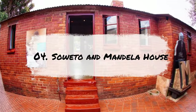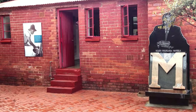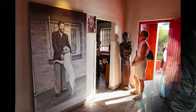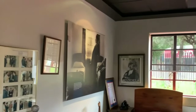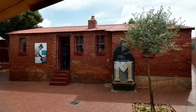Number 4: Soweto and Mandela House. Soweto is a place of contradictions, where the painful history of apartheid coexists with the vibrant energy of a community that is still striving to overcome it. The township has played a pivotal role in South Africa's democratic movement, and today it is a symbol of resilience and hope. You can explore its many faces by taking a tour that will lead you through its streets, past its shanties and mansions, and into its museums and monuments. At the Apartheid Museum, you will witness the brutality of the system that once ruled over Soweto and the rest of the country. And at Mandela House, you'll catch a glimpse of the life of the man who dedicated his life to dismantling it.